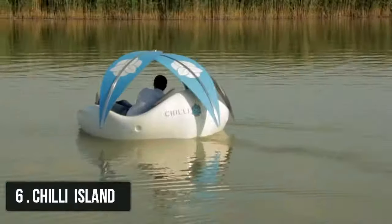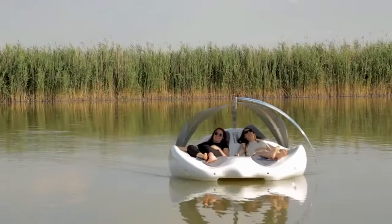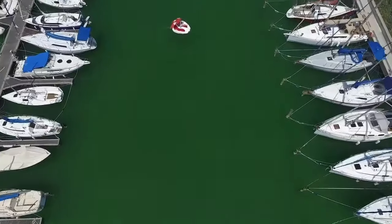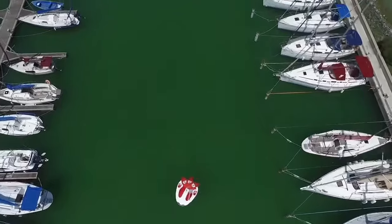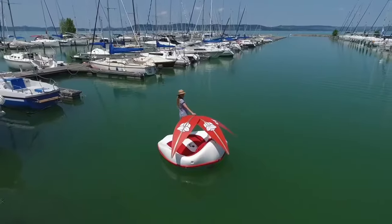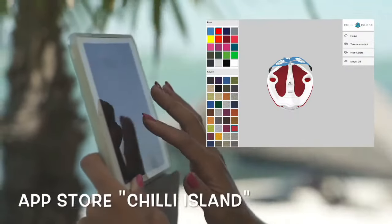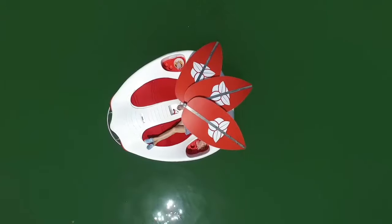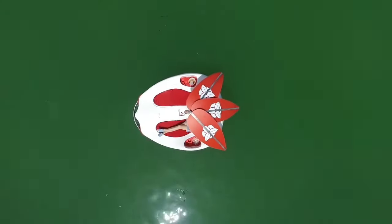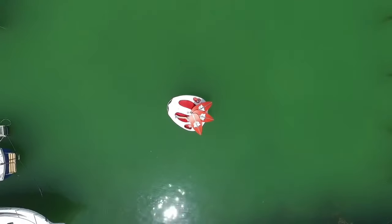Number 6: Chile Island. Designed to deliver some of the on-water fun of a small boat without the work and hassle, the Chile Island watercraft navigates the crisp blue water like a motorized lounge chair. This small electric vessel has everything you need to enjoy a sunny day on the not-so-high seas with your favorite companion.